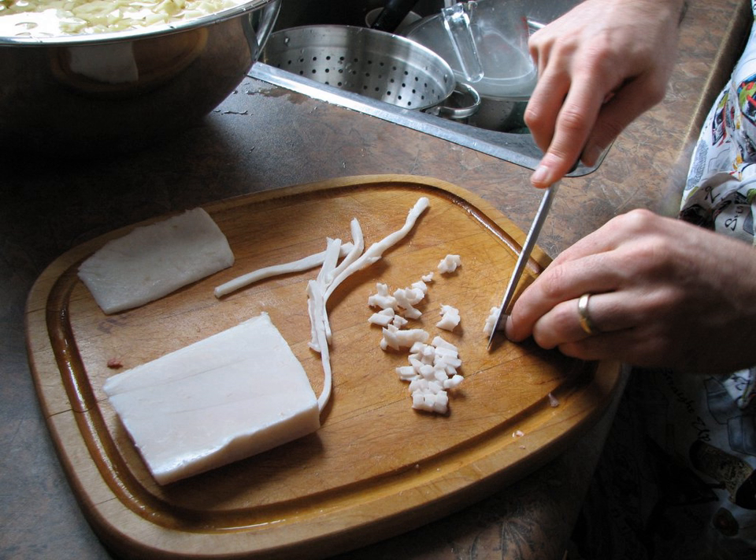In French cuisine, lardons are served hot in salads and salad dressings, as well as on some tarts flambés, stews such as beef bourguignon, quiches such as quiche lorraine, in omelettes, with potatoes, and for other dishes such as coq au vin.